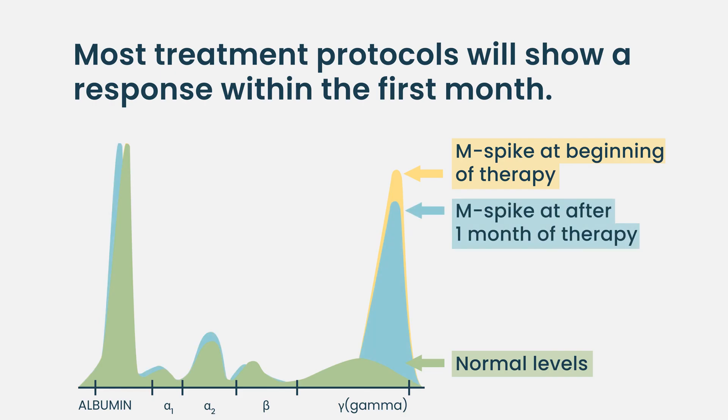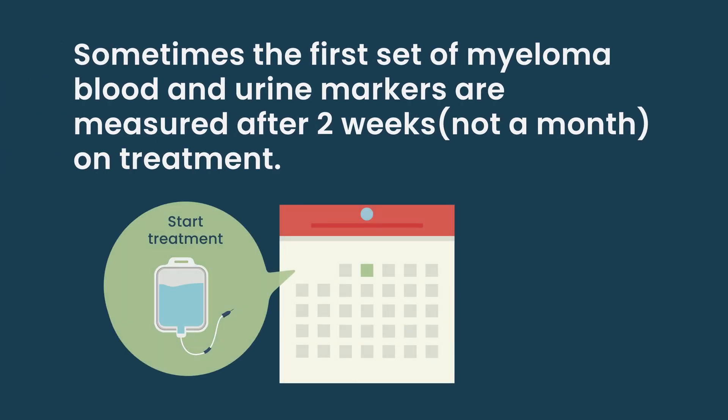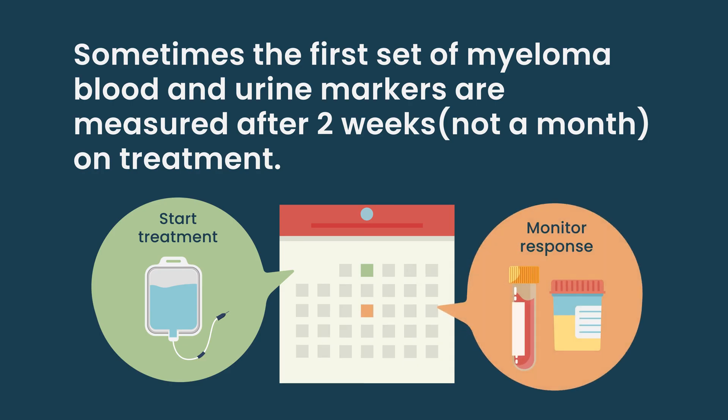The numbers take about a week to be processed. So the first number in the first month does not represent a full month of treatment — the labs were checked in the middle. So if the first number was not where we wanted to be, I tend to give it another month and check towards the end of the second month. This way I have a month and a half worth of treatment, and this is where I hope to see a response.